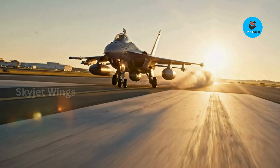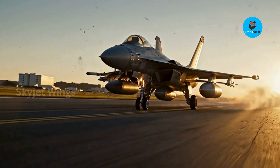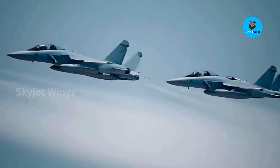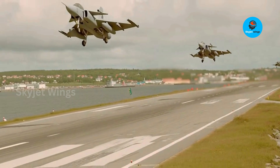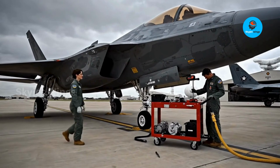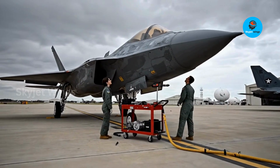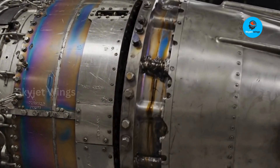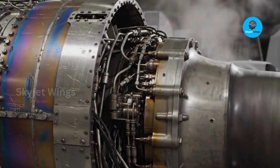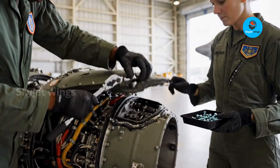Military aviation loves to talk about speed in the air, but wars are often decided by speed on the ground. This is where the EJ200 reveals one of its most underappreciated strengths: modularity. Traditional fighter engines are maintenance nightmares — a single fault can ground an aircraft for days, sometimes weeks. The EJ200 was designed to break that cycle. Its plug-and-play modular architecture allows major components to be removed and replaced quickly, often without pulling the entire engine from the aircraft. That is not a convenience feature — it's a combat advantage.